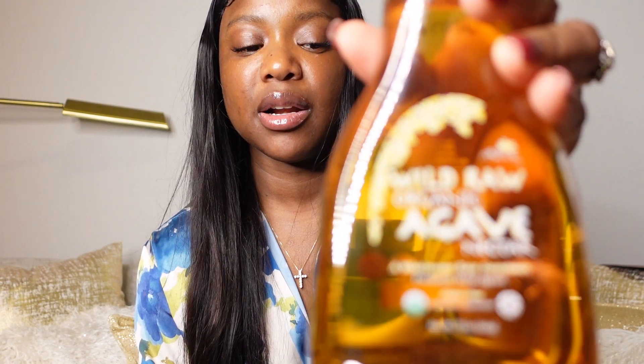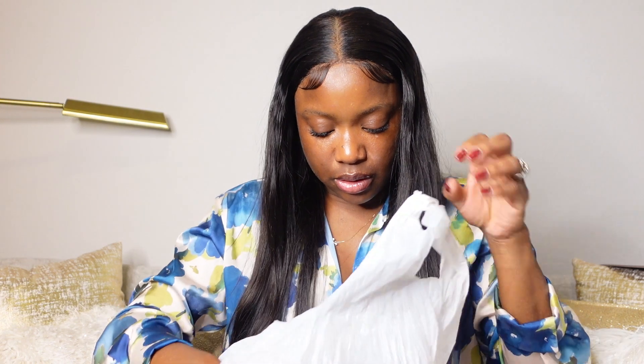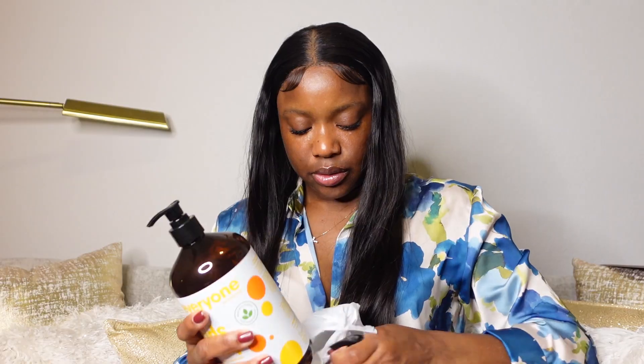I always try to get body wash from TJ Maxx or HomeGoods. I also got my Wild Raw organic agave nectar — for some reason I can't find agave syrup at Sam's Club anymore, so I get it from Walmart or whenever I go to HomeGoods or TJ Maxx. I also love to get lotion here — this one is a coconut vanilla lotion at $6.99. The agave syrup was $6.99 as well. My husband also got some three-in-one kids' soap — it smells really good — and he got two of them at $7.99 each.